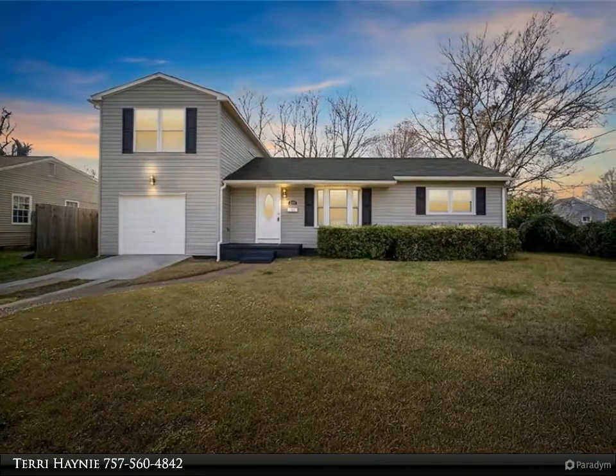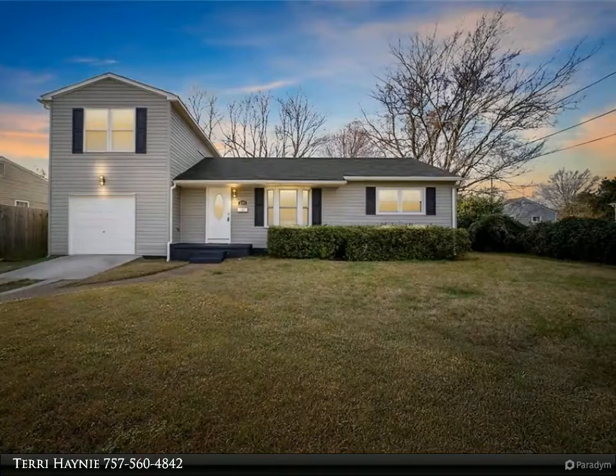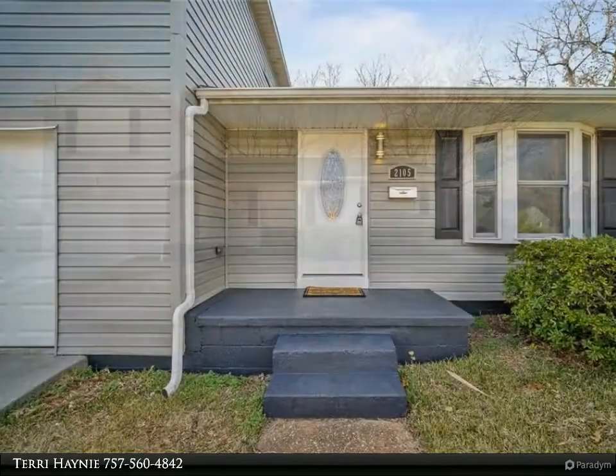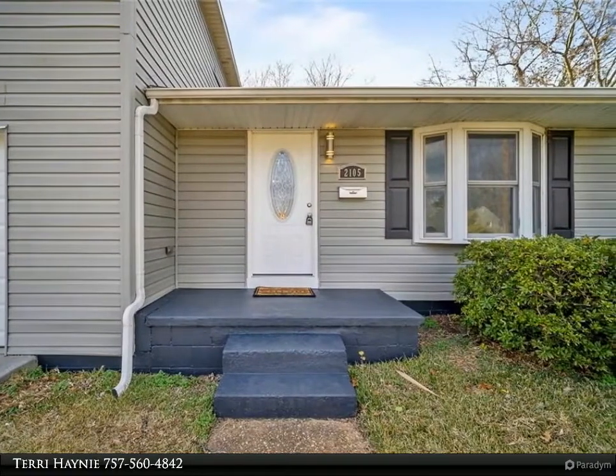This Berkshire Hathaway Home Services Town Realty Property Video is presented by Terry Haney. Honey Stop the Car! This two-story home located close to the Tarleton Park and Elementary School has everything you are looking for.